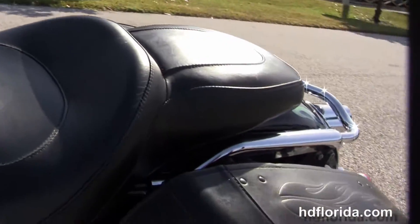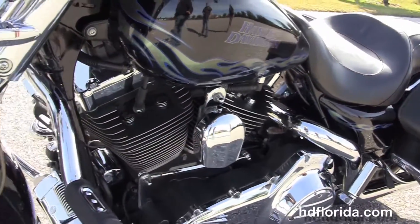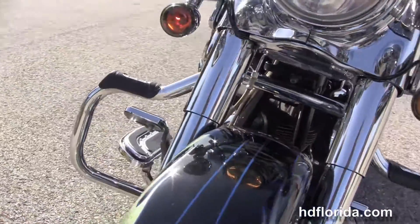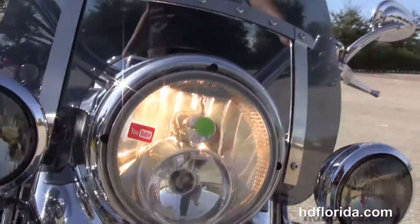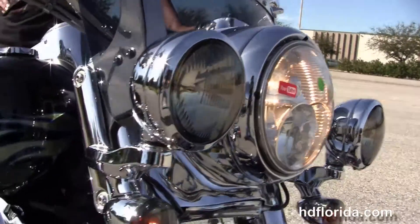The bike comes standard with factory security. It's in the black ice paint job with the silver flake inlays, has the detachable shorty smoked windshield, twin halogen headlamp with smoked passing lamps and turn signals.